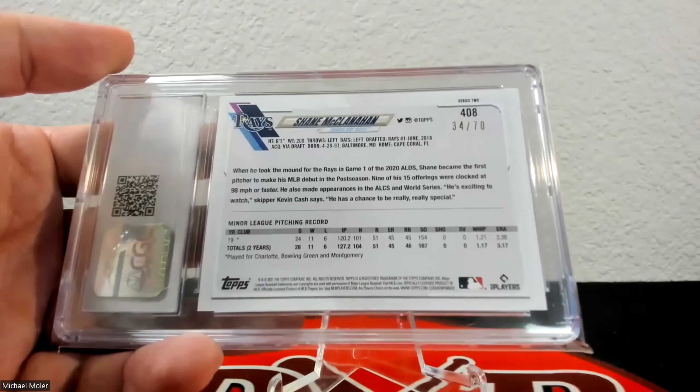Up next — I think this is the only black border parallel I sent in. Like I mentioned earlier with the Update set, they are extremely difficult to grade, so a 9.5 on this one feels like a big win — I'll definitely take that. I have four or five of these and started to send in more; I may send in a couple more later on. The other ones are probably nothing above a 9. This one is 56 of 70.